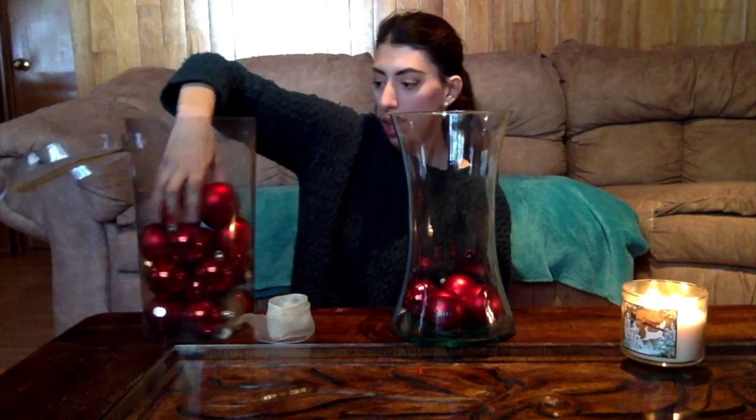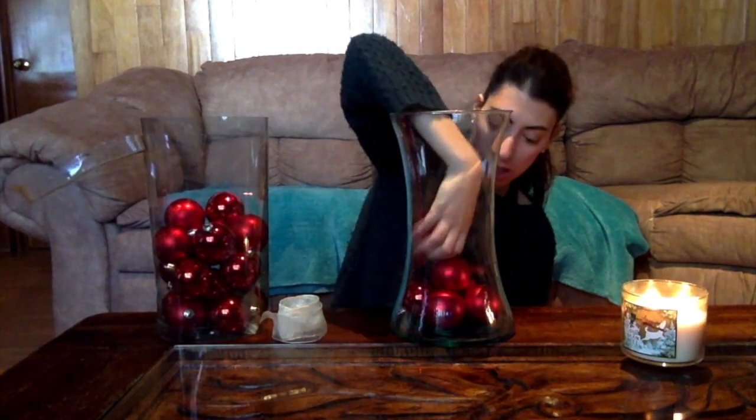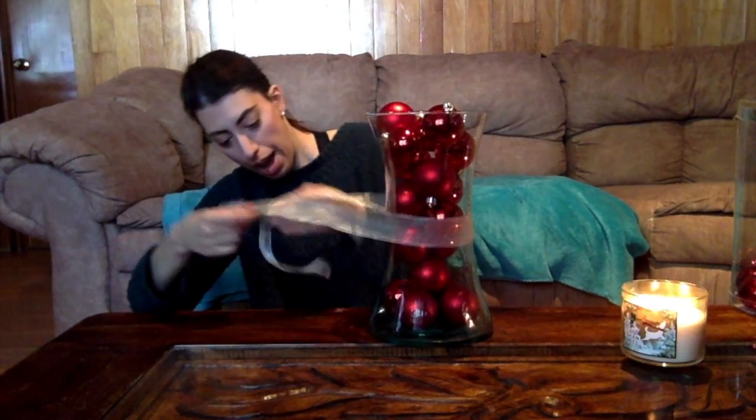All we have to do is take our pot and put some decoration inside. Then we just take the ribbon and create a cute ball.